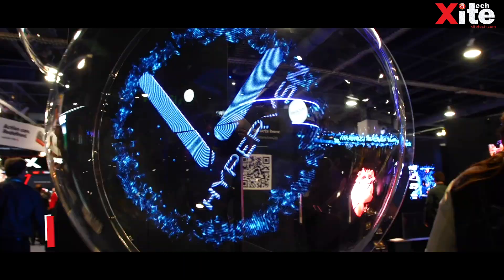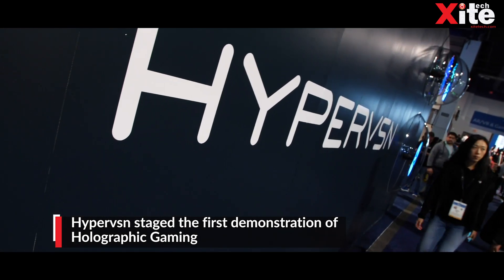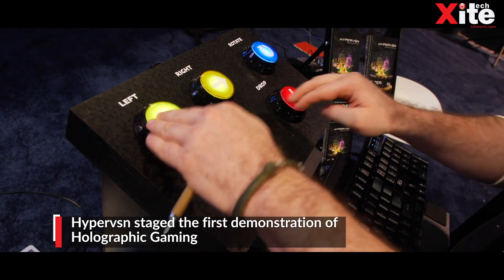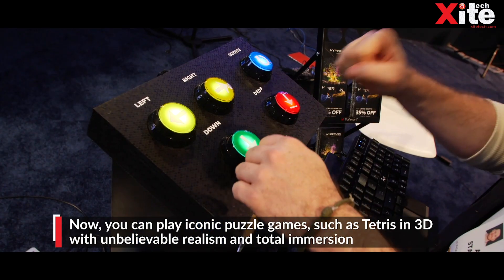The final entry on the list is an interactive holographic gaming technology from Hypervision. This technology allows you to play iconic games such as Tetris in 3D with complete immersion.